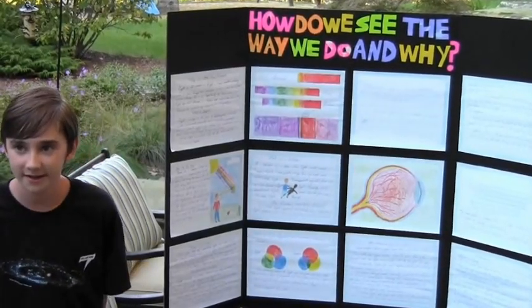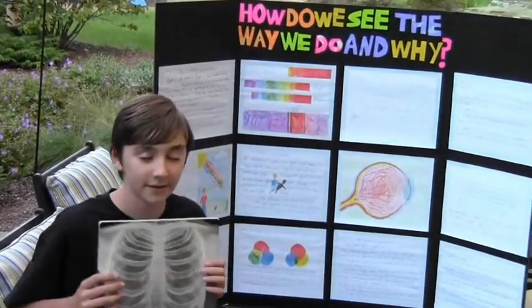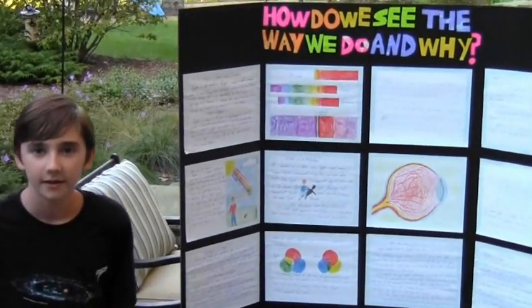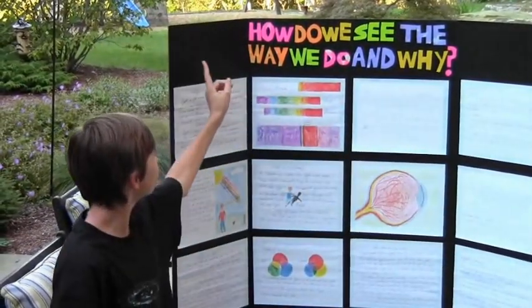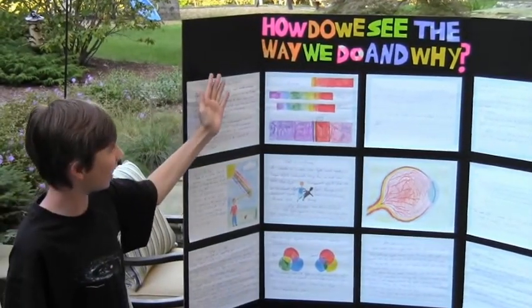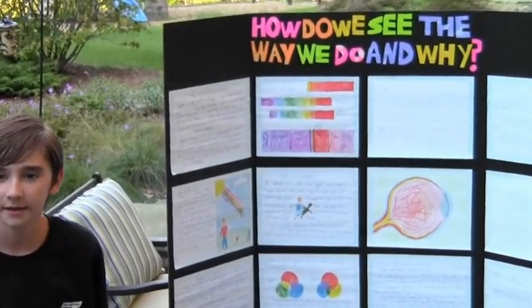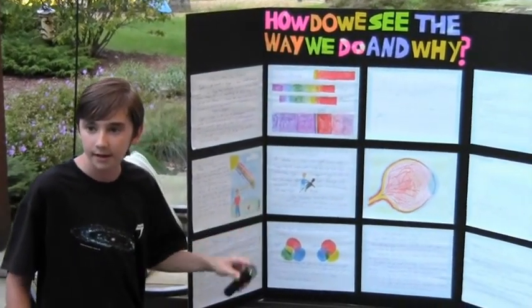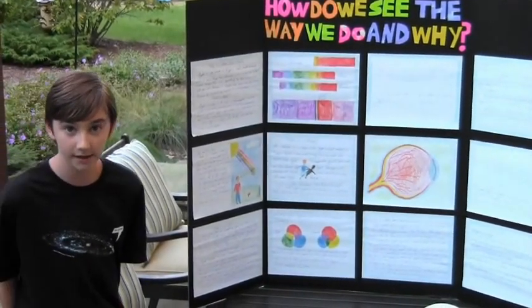I then talk about shadows and mixing colors and ultraviolet light and X-rays, like this. And also, I wrote in ultraviolet ink secret messages in the margins up here, and you can only see them if you shine an ultraviolet light onto the margins there. My practical demonstration used three flashlights and colored glass to mix and create shadows of different colors, not black shadows. Pretty cool.